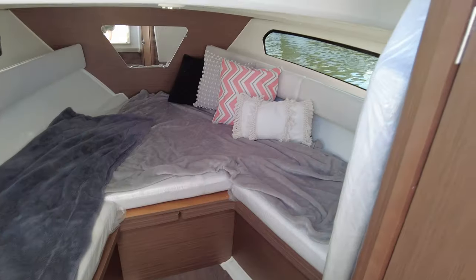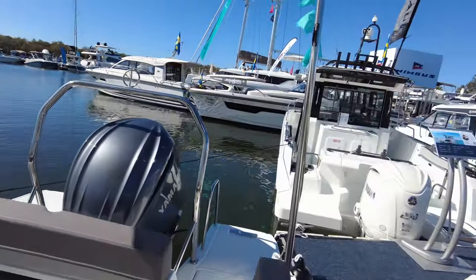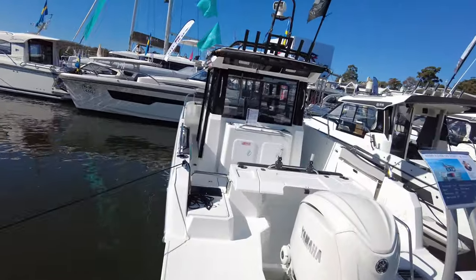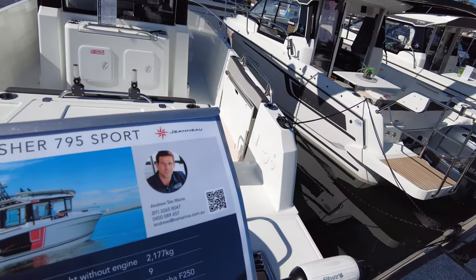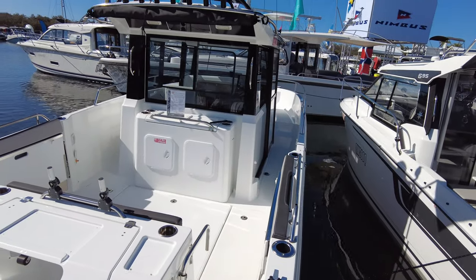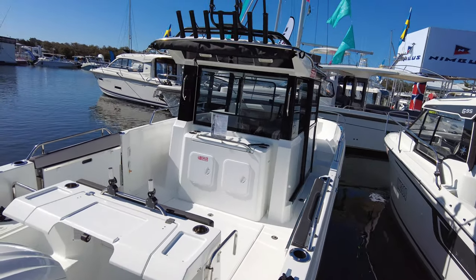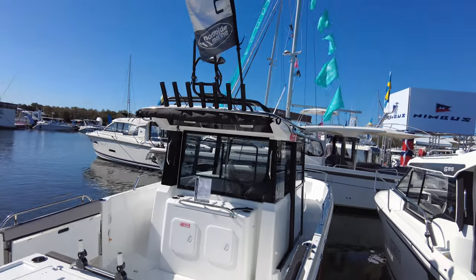This is the cat camera at 7.5 — we've got the Mary Fisher 795 Sport here. Not much staging needed for this boat; it's a fishing boat, so I suggested we put a rod with a fake fish there, but I don't know that the crew is going to do that.